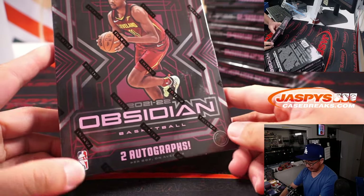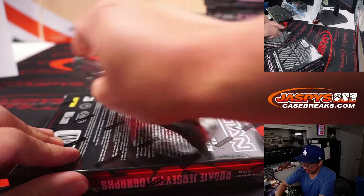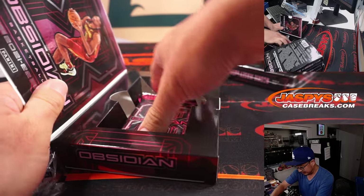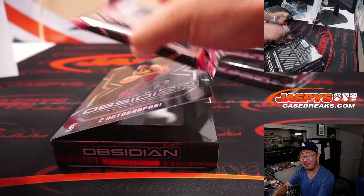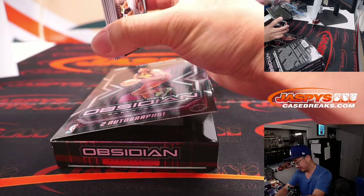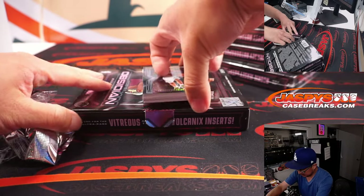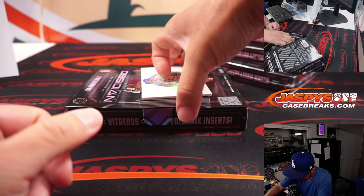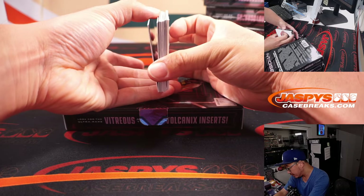Two autographs per box on average — hopefully not just on average. Maybe we'll get above average boxes; we don't want below average. Let's get a feel for the configuration here.